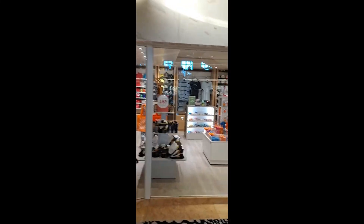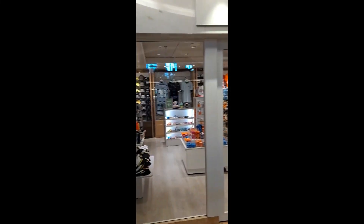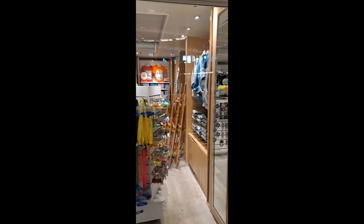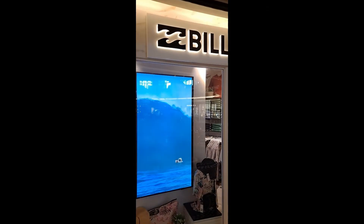These are the shops — they're on deck 6. You've got a resort shop for your souvenirs. They're not open today because we're in port. We've got the surf shop, Billabong.